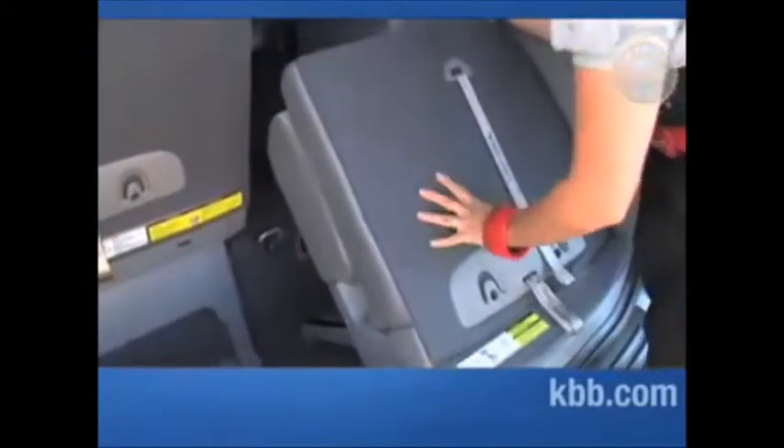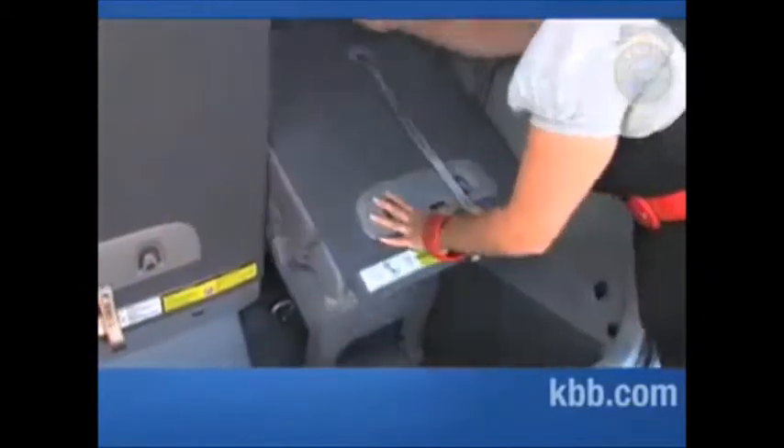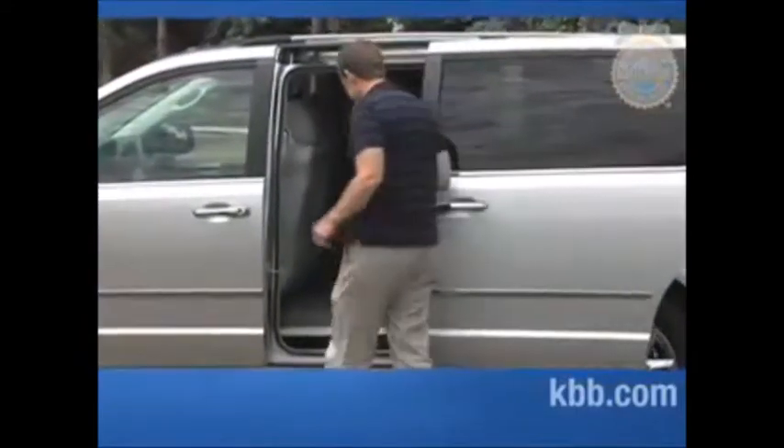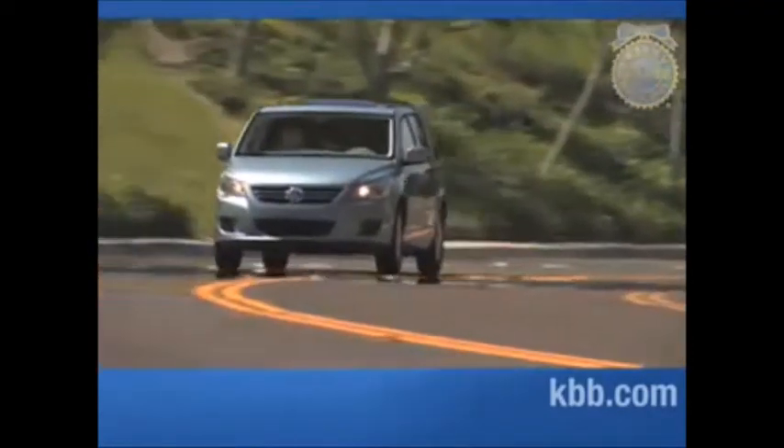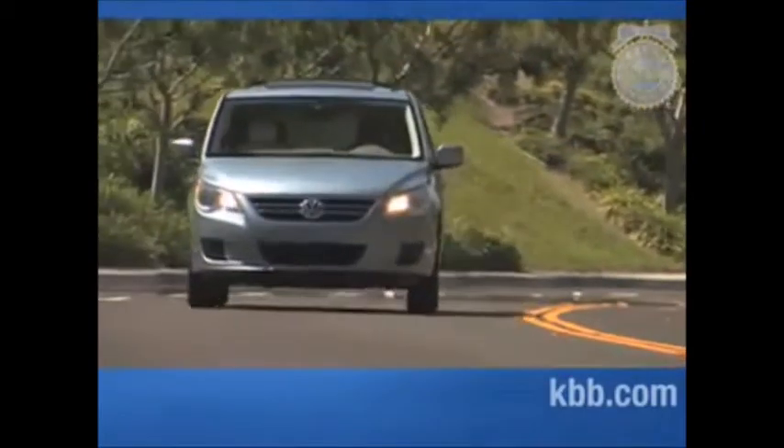Once they arrived at Kelley Blue Book, our editors put them through a series of tests and evaluations that simulated the way families would most often use them. The family guys among us enlisted their wives and children for impromptu tests as well. Since we always consider safety to be important, we also rolled National Highway Traffic Safety Administration crash test ratings and safety equipment availability into our overall scores.